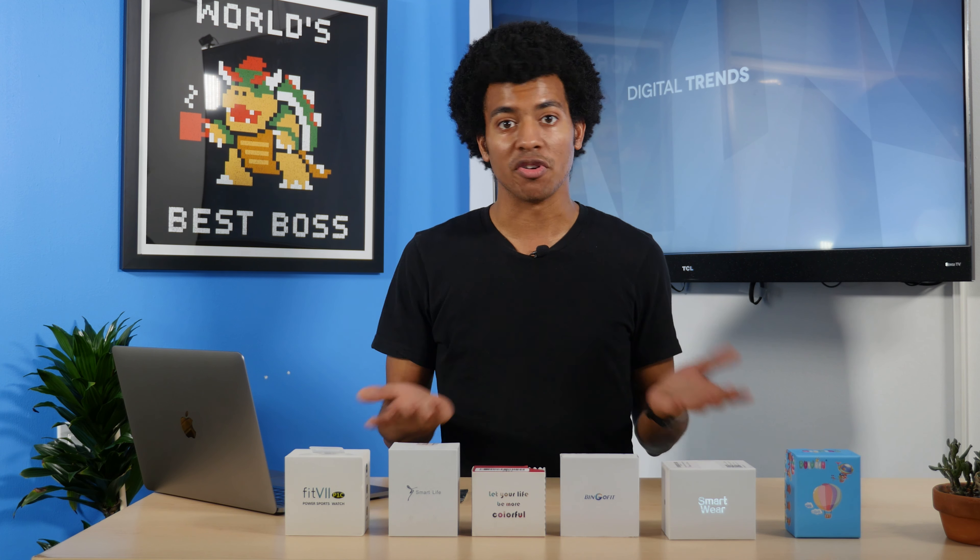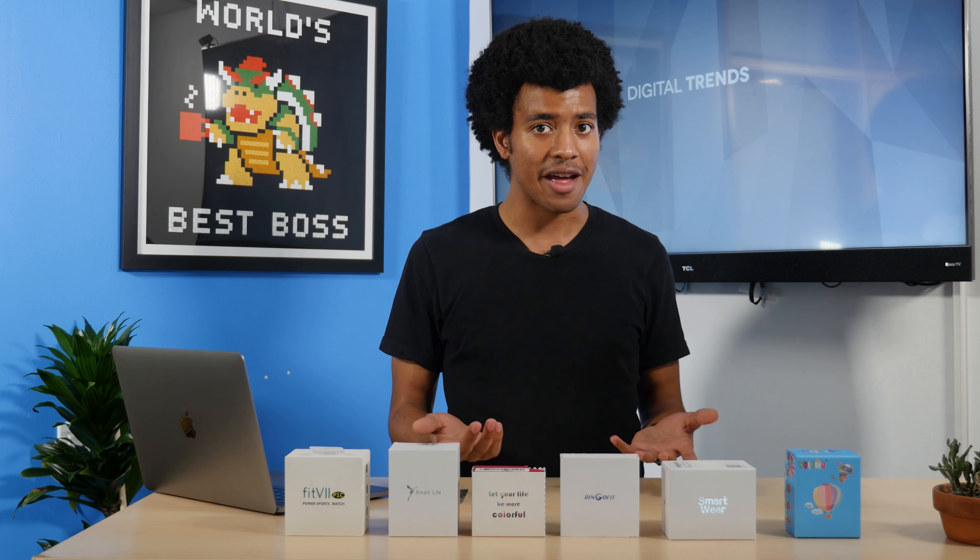Smartwatches are cool — they just are. It's super cool to have a gadget on your wrist that tells you the time and also text messages, notifications, GPS, fitness, or whatever you think a smartwatch would be able to do. Most of them can do that these days. So we ordered six no-name smartwatches off Amazon that actually get pretty good reviews, and we want to unbox and review them to see what you actually get for a $30, $40, or $50 smartwatch.